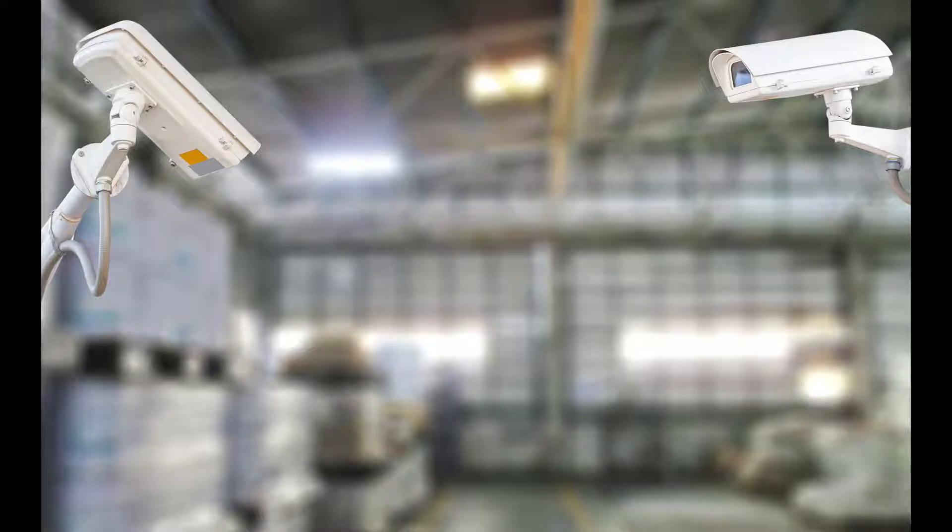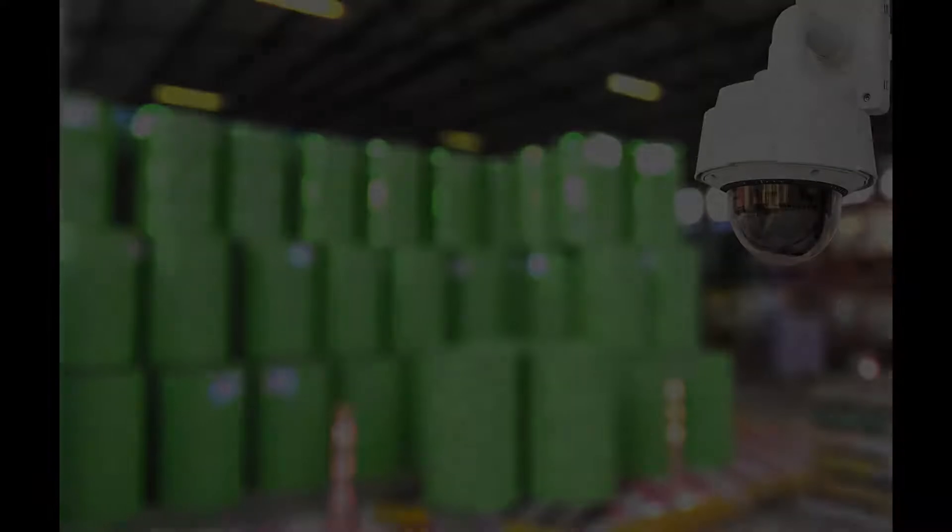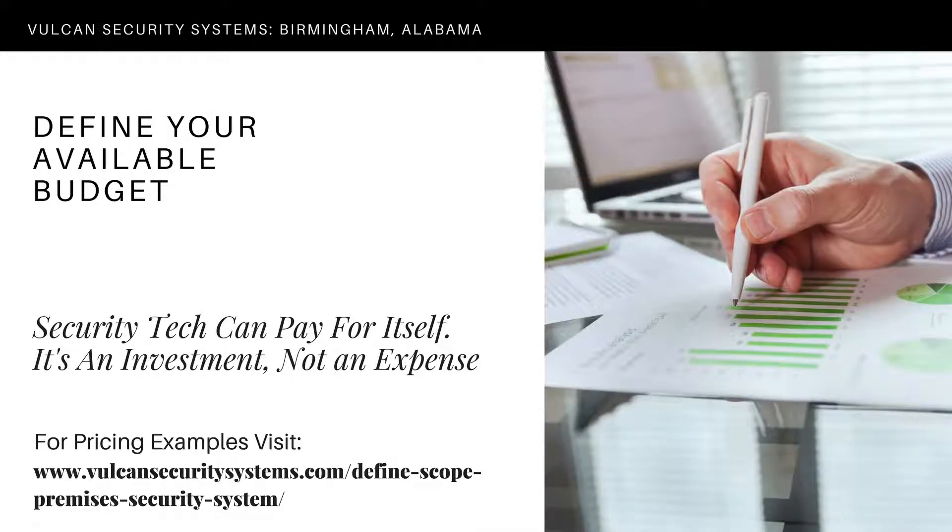We have case studies on our website. In one case, a distribution center implemented video surveillance. There was an incident with a missing shipment and they were able to go back and look at the footage, identify the problem, solve it quickly before any damage to the customer relationship was done, and also identified a problem worker and took care of that situation.